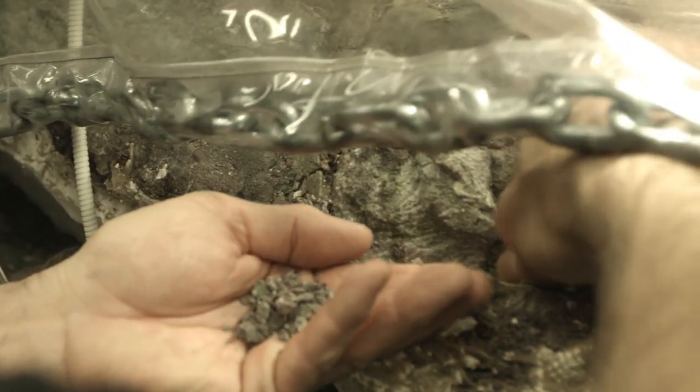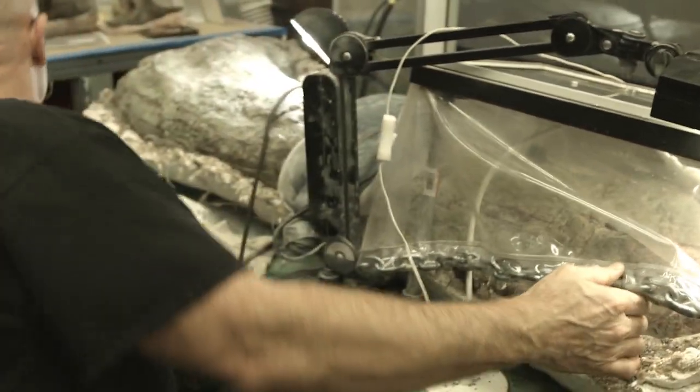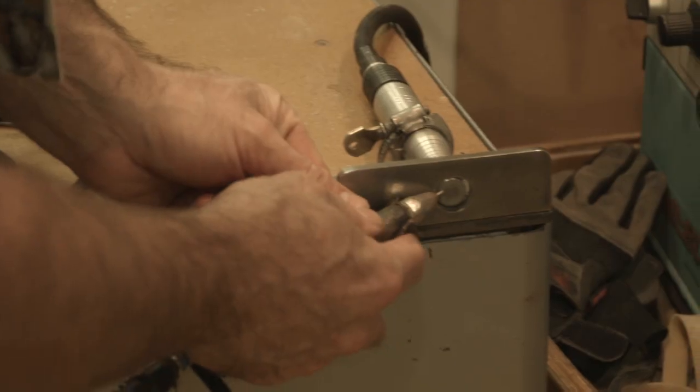But they're not ready to put the fossils together yet. Now they need to pull away all the extra dirt and rock — this is called the matrix. To do this, they use dental picks and special tools called zip scribes.